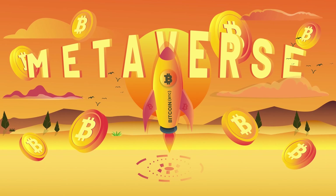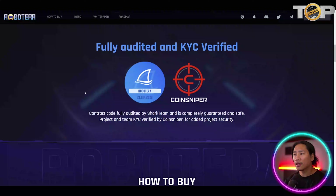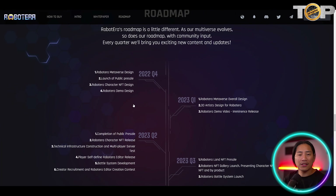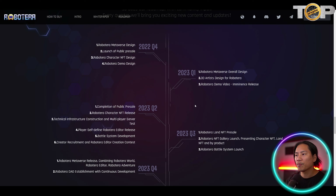RobotEra is building a sandbox-like planetary world construction metaverse — we also have a video on what a metaverse is in our channel. The project is officially launched and listed on Benzinga, and is fully audited and KYC verified. Let's check out their roadmap.